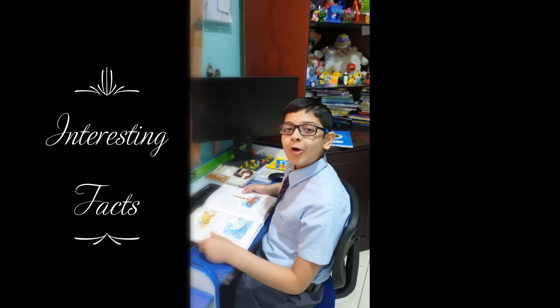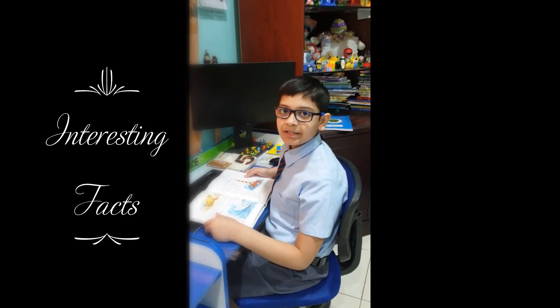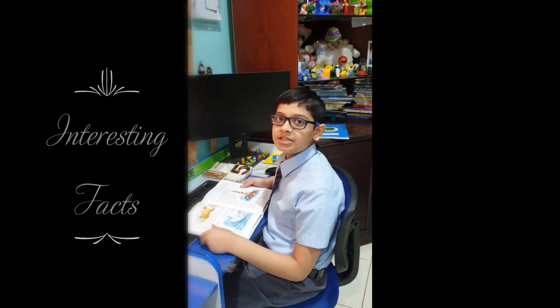Hello everyone! Hope you had a safe and memorable summer break. My name is Yadak Kishore from Create4C. Today I am going to tell you some of the most interesting facts of how a computer functions. Let's start.